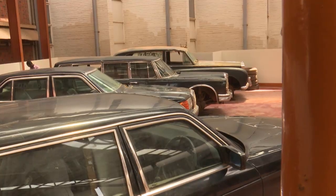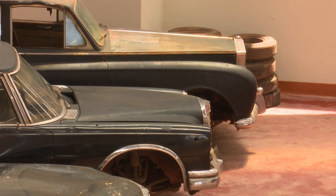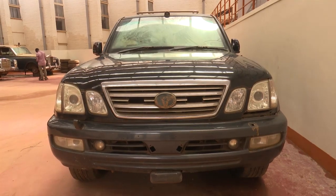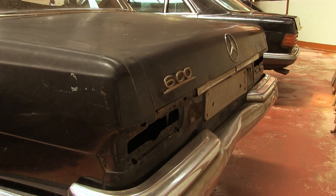But years of neglect are now threatening this national treasure with extinction. Maybe it's time to salvage what's remaining of it. There are efforts at conservation by the National Museum, but first the story.